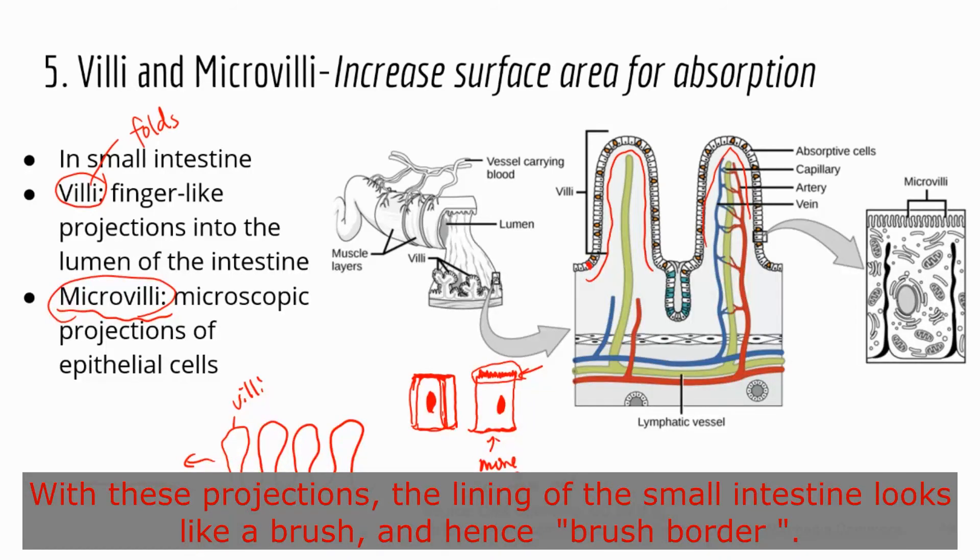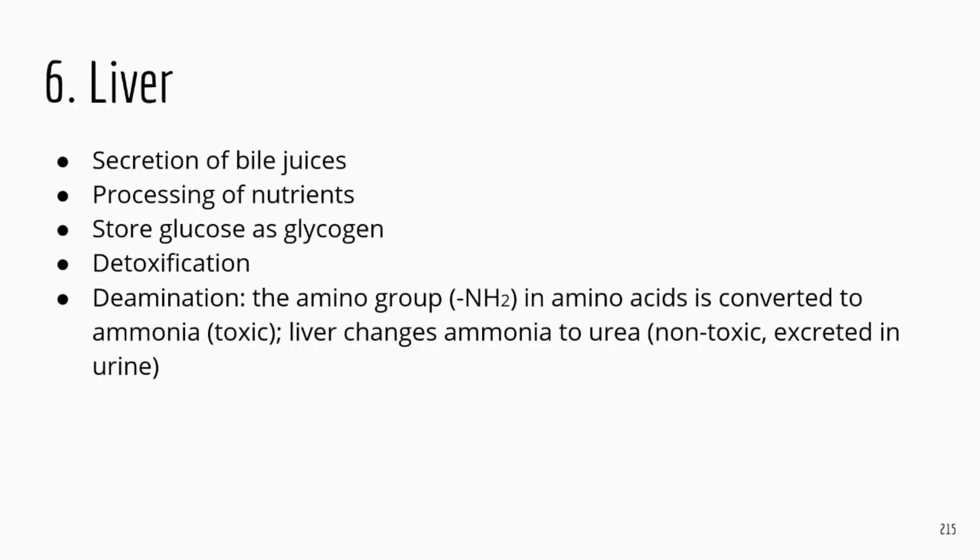Both villi and microvilli are there to increase the surface area so we can better absorb nutrients and provide more ground for digestive enzymes. The liver is a pretty important organ. It secretes bile, which is temporarily stored in the gallbladder. Blood containing nutrients also passes through the liver for further processing, though that detail is less likely to appear on the TEAS.